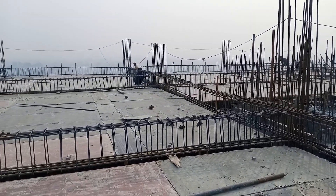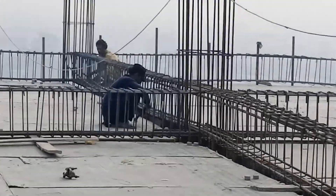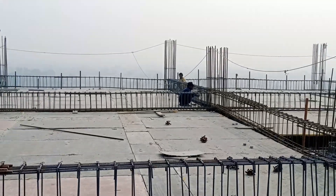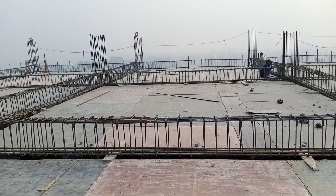As you see here, steel fixing of beam is in progress. Here beam steel fixing and binding is in progress, and shuttering is also done. Approximately spaces are fixed.